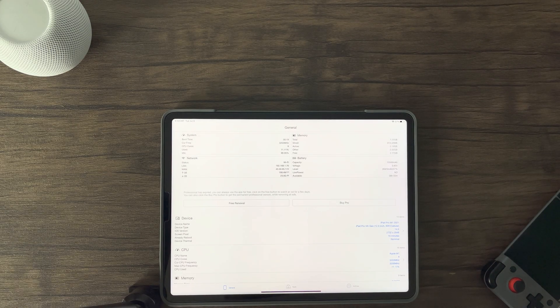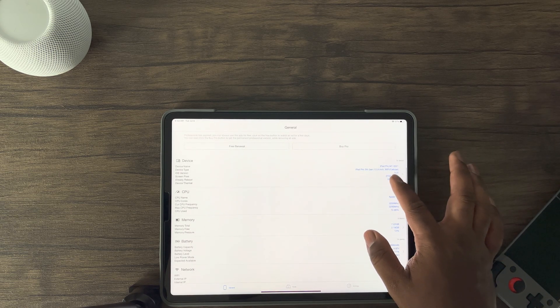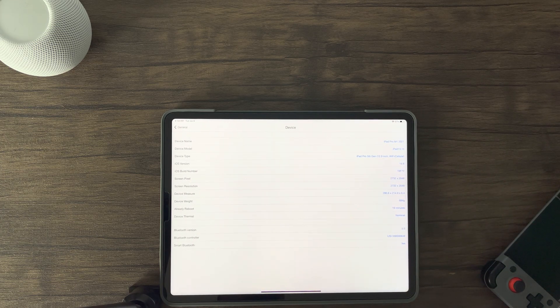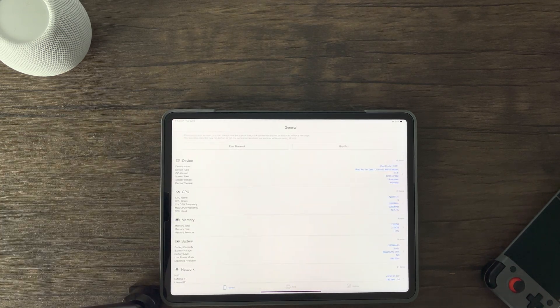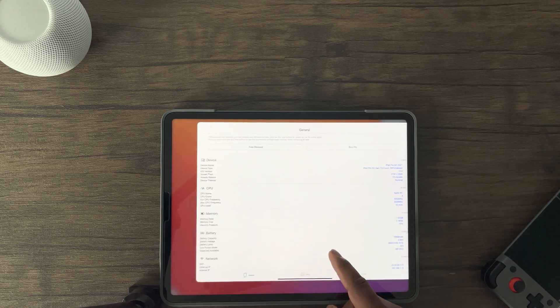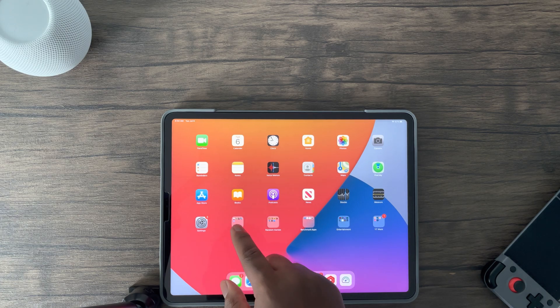Hey guys, this is Damian from Dame Tech back with another video. After receiving many questions and doubts with my previous Genshin Impact iPad Pro 2021 test results, I figured it would be best for me to conduct another test, make a full video, and provide more detailed information to help those who are on the fence of whether to pick up the recent iPad Pro 2021 version for Genshin Impact and future AAA mobile titles.